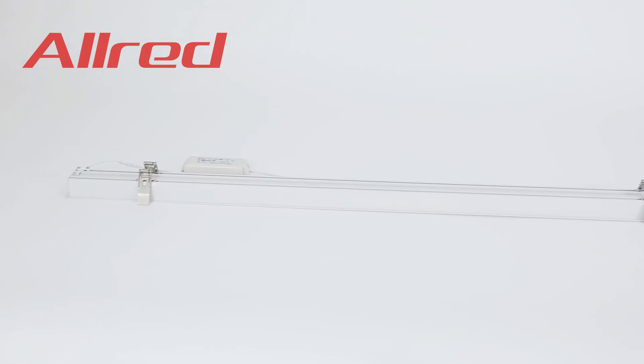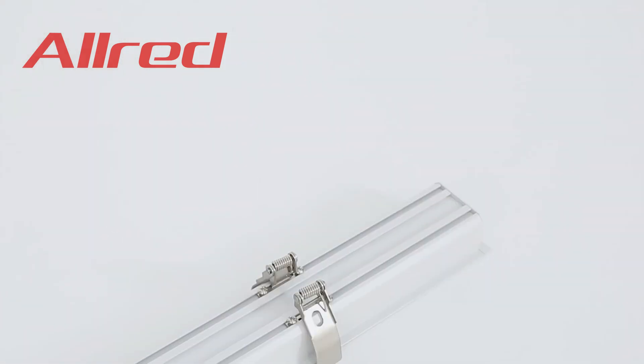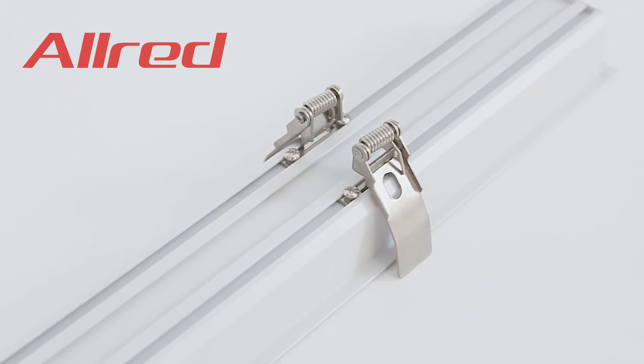White and black housing are available. Lengths of 0.6 meter, 0.9 meter, 1 meter, 1.2 meter, 1.5 meter, and 1.8 meter can be chosen. Customers recommend guaranteed quality with CE certification.